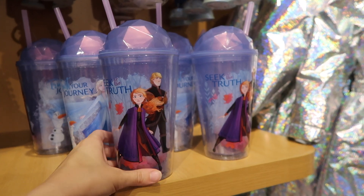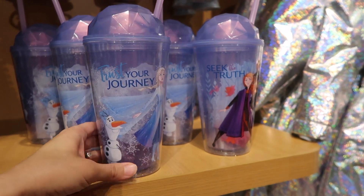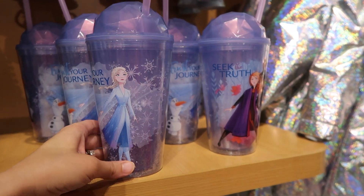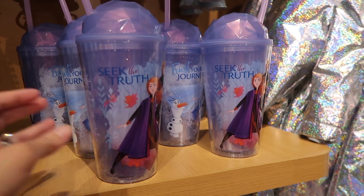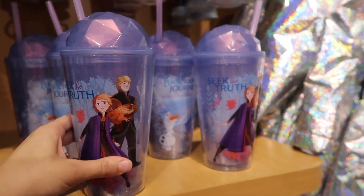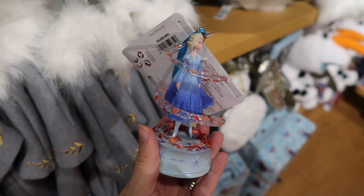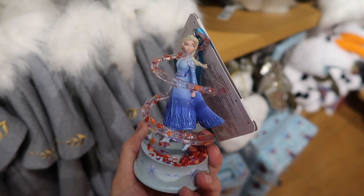This is a Tumbler with a Straw and it's $14.95. It says 'trust your journey and seek the truth.' And this is an Elsa singing ornament and it's $19.95.